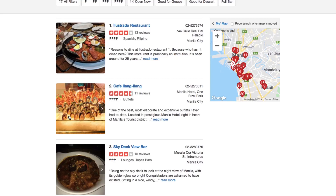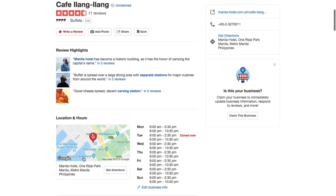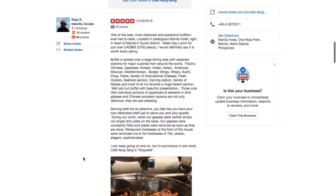Yelp allows local customers to rate your business and leave a review. It's an awesome opportunity to collect customer testimonials and let potential customers see exactly how good you are at what you do. Your Yelp business profile is the perfect place to showcase your work and build trust with your audience.